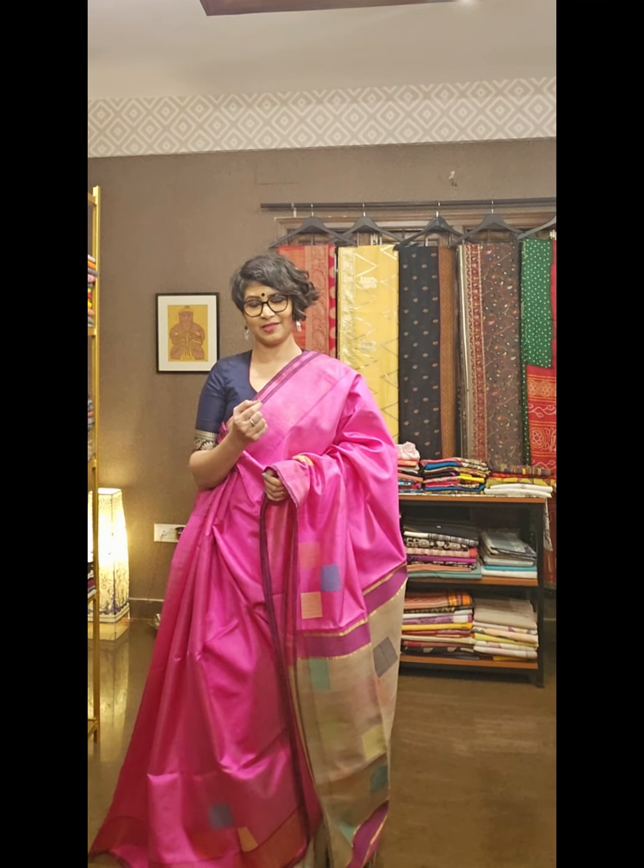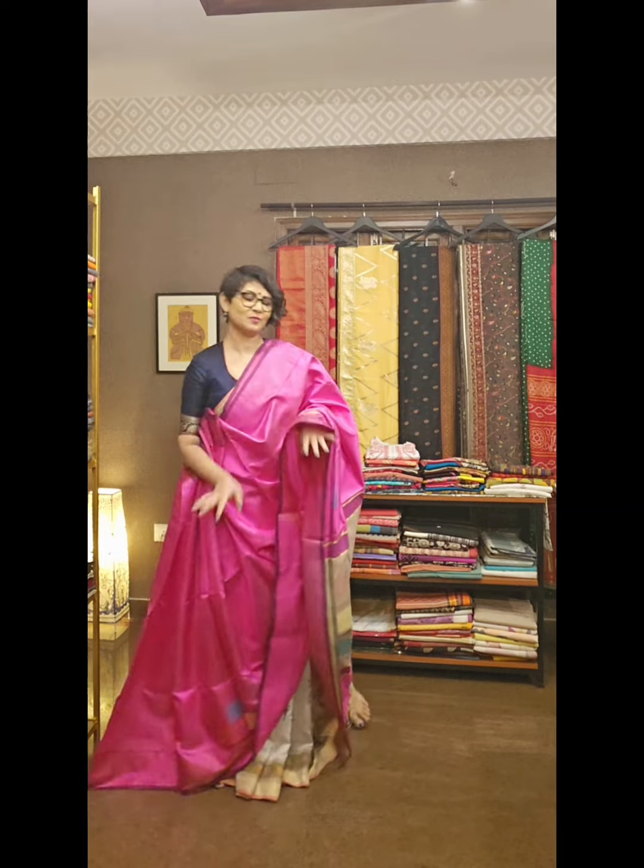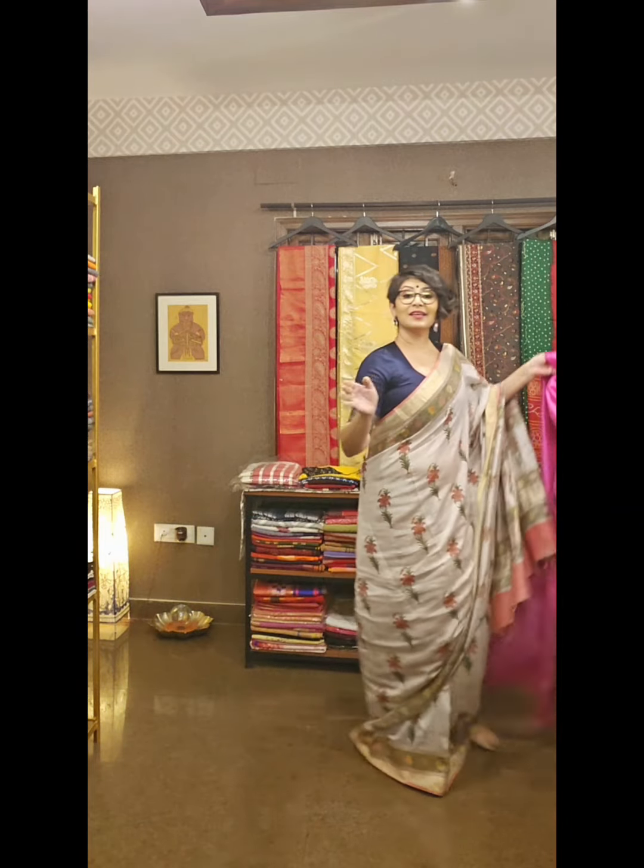With this saree, I will suggest you just match your lipstick and leave the rest — you will definitely love the look.